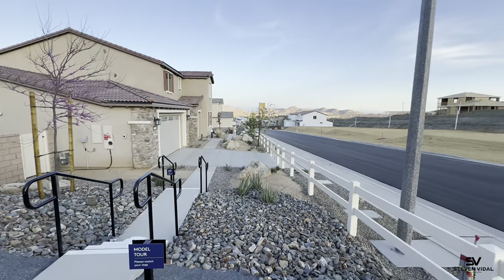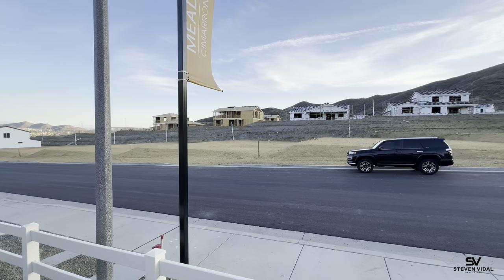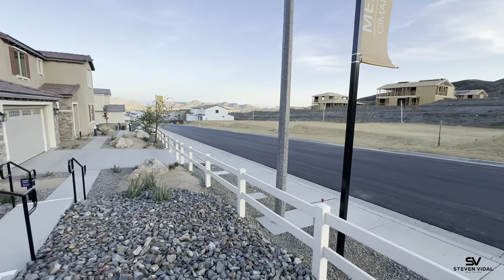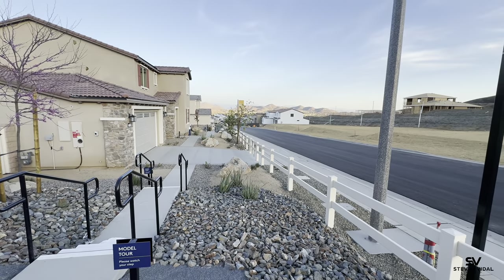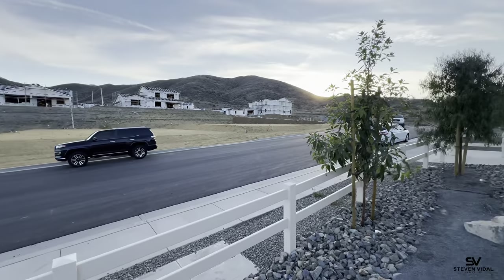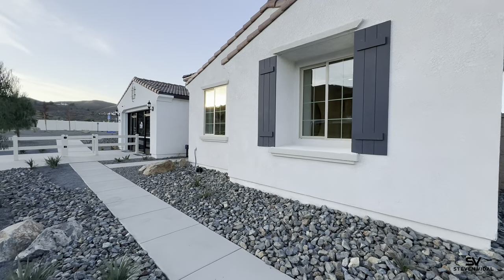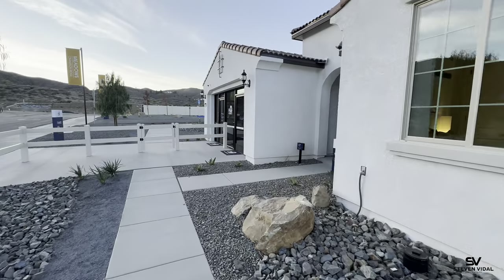There are three other models in this community that they're selling — one of them isn't modeled here and would be at a different community. They're offering bigger lots here with great separation between houses, so you have a lot more privacy. The community is gated and up on a hill, so you have beautiful views of Menifee and parts of Winchester. Homes are starting in the mid sixes.